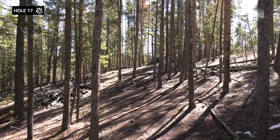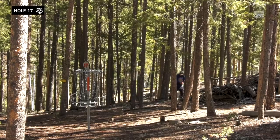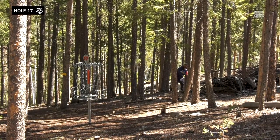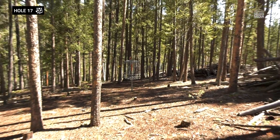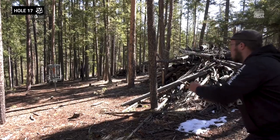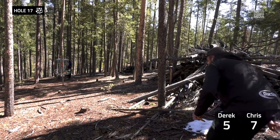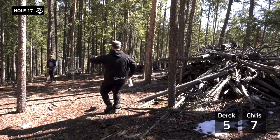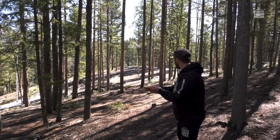Tree, baby — point at the tree, baby. Forehand putt — he'll probably make it, he's pretty good at those. Money! That's some money. At least I drew metal. Around hole 18, there's still a chance.